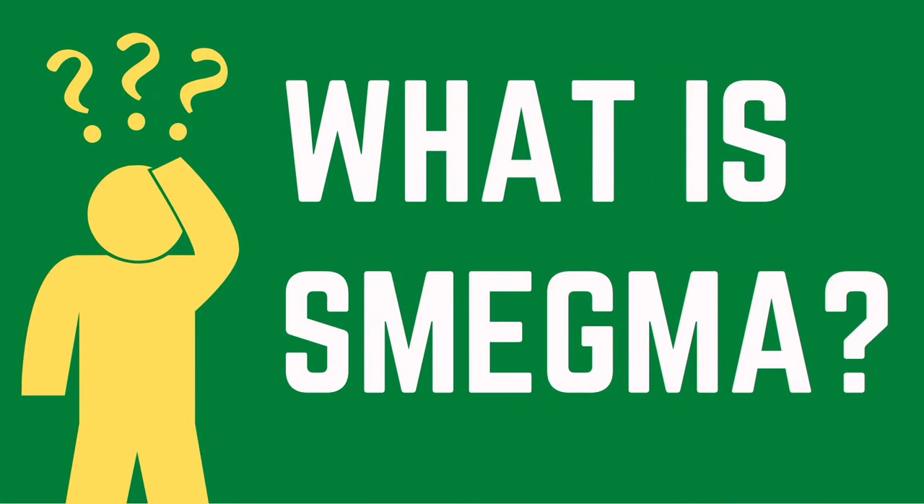What is smegma? Our bodies do a good job of cleaning themselves, and sometimes that involves creating unusual substances and smells. But in some cases, a change in the smell could be more serious. Smegma is basically a build-up of dead skin cells, oil, and other fluids on the tip of the penis. The build-up can increase over time, and if it's not taken care of, it can lead to some side effects.